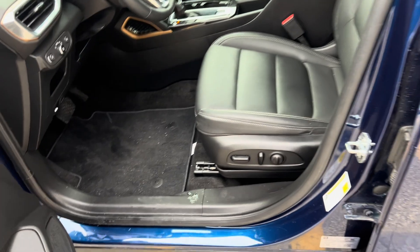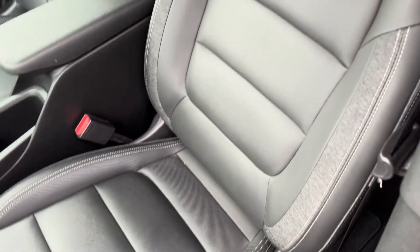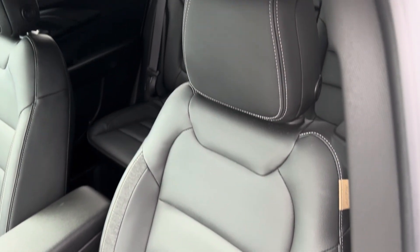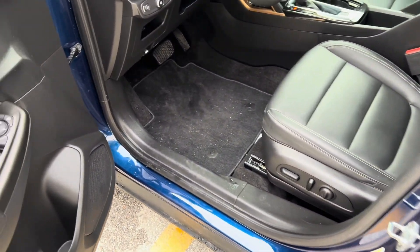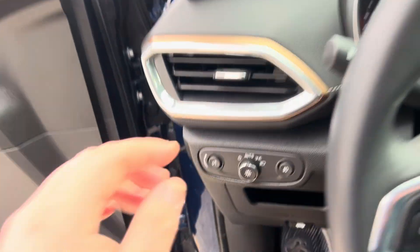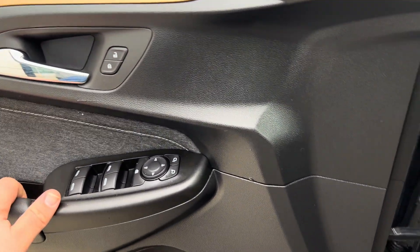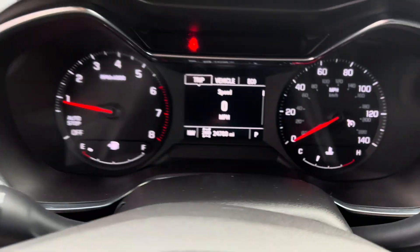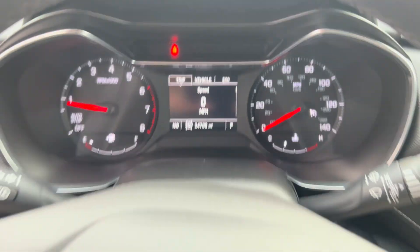The driver's entry point tells you a lot about a vehicle. This vehicle looks to be in excellent condition — the driver's entry point does see the most wear and tear. Beautiful Active tag here, nice leather tag. I do have this really nice bronze accent here on the doors. This vehicle has 24,709 miles.